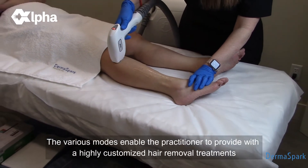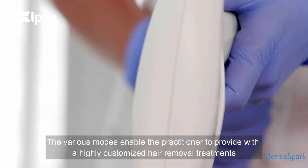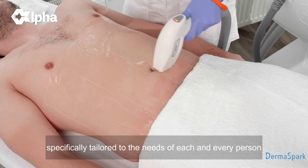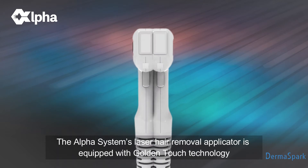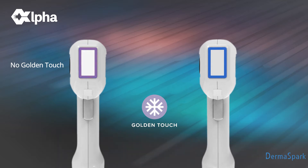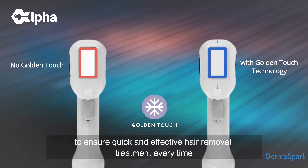The various modes enable the practitioner to provide a highly customized hair removal treatment, specifically tailored to the needs of each and every person. The Alpha System's laser hair removal applicator is equipped with Golden Touch technology that prevents the handpiece from overheating during the treatment, keeping it cool and comfortable for the client throughout the entire session to ensure quick and effective hair removal treatment every time.